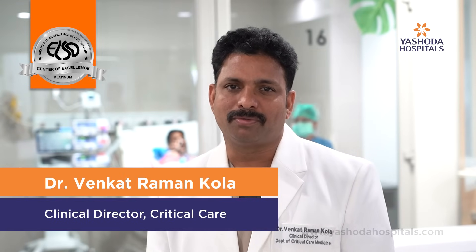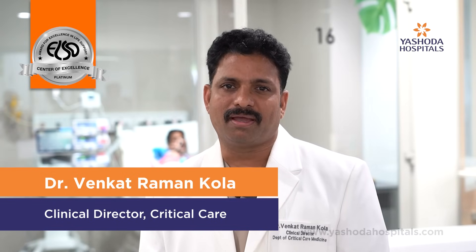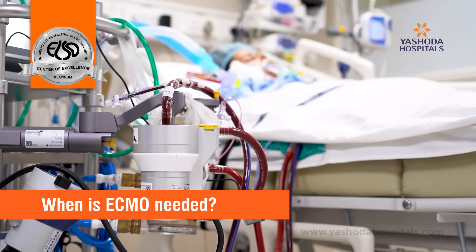Today we are here to learn about a new generation machine called ECMO. ECMO is an advanced organ support machine which helps in situations where the lungs and heart go into very severe damage.